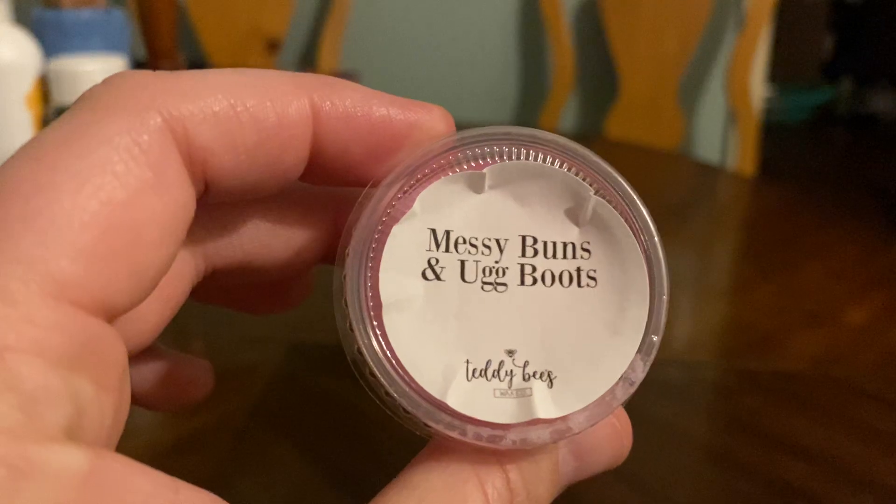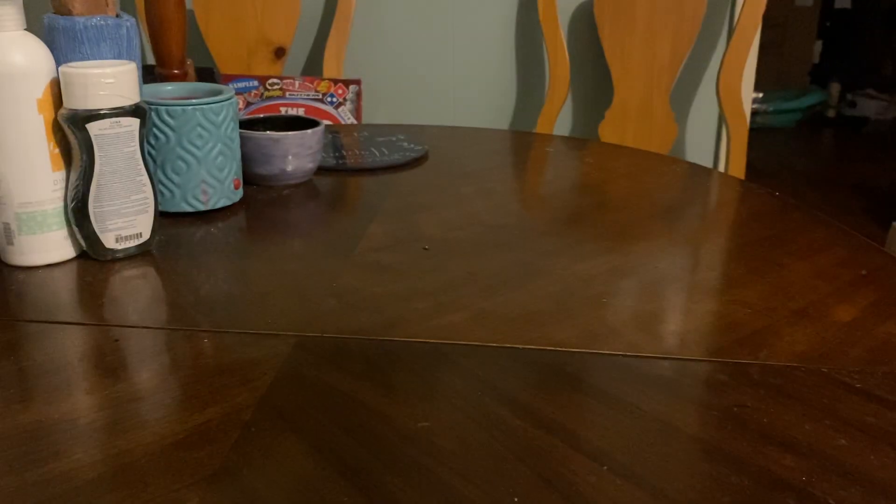So the sample I got is Messy Buns and Ugg Boots, and I have no idea — I know it's chai tea and something else. You don't like that? I like that. Oh, you do? Smell a little cinnamon in it. Yeah, chai tea has cinnamon in it. I actually like this.